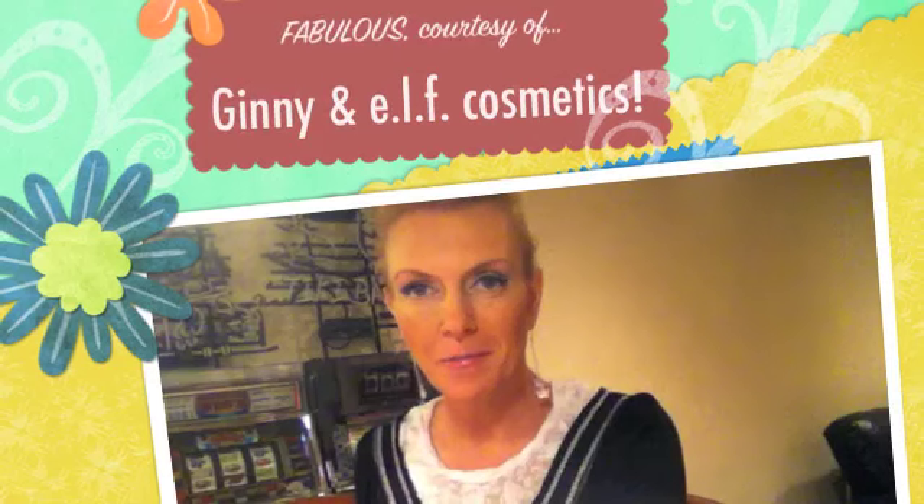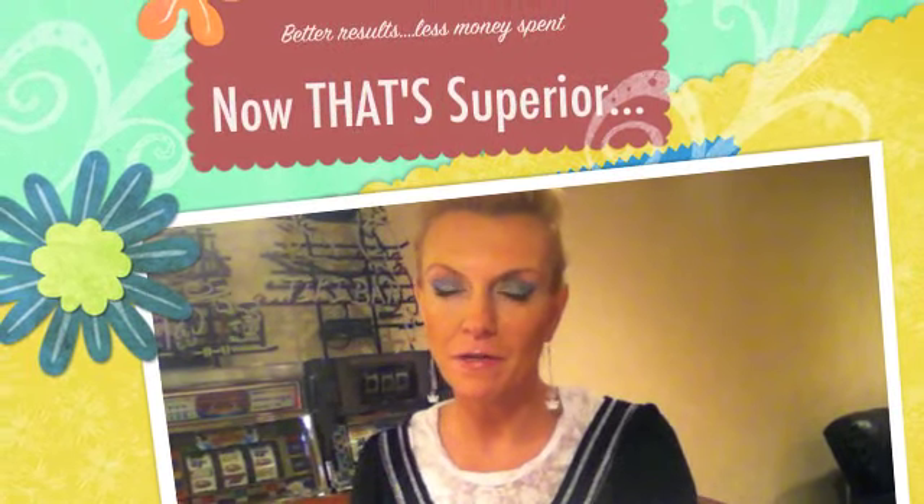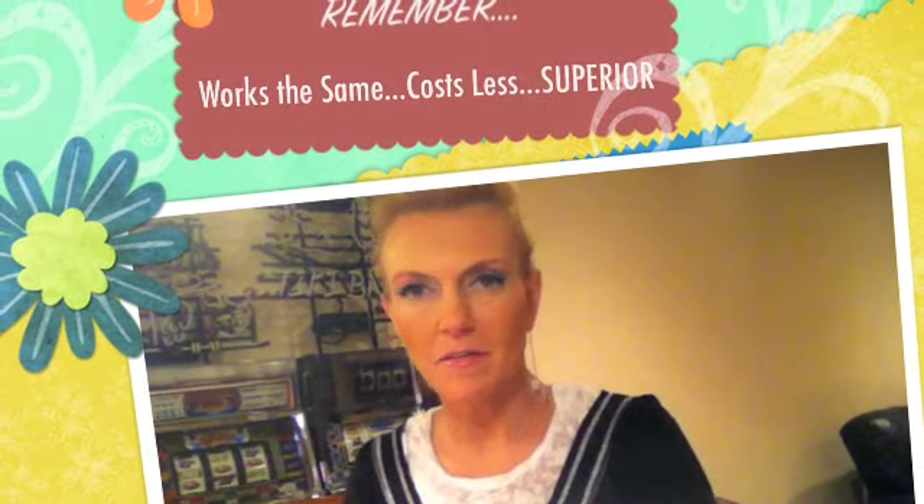I put all of my Elf purchases out here on the countertop. What's so amazing about Elf is the price. I do buy MAC, I buy Dior, I buy different products, but I'm not married to those products. There are some things in the different lines that are superior to their counterparts in the other lines. For instance, the Mineral Glow from Elf — very expensive. I believe it's like $5.